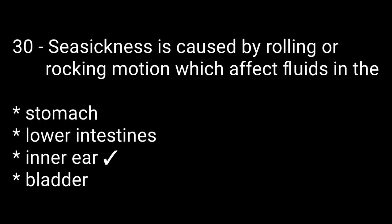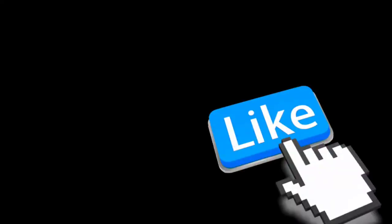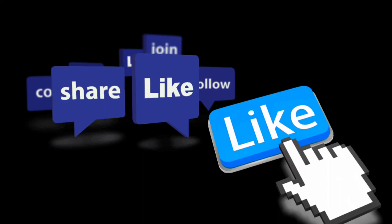Question number thirty: seasickness is caused by rolling or rocking motion which affects fluids in the — options are: stomach, lower intestine, inner ear, bladder. The right answer is the third one: inner ear. If you like the video, don't forget to like, share, comment and subscribe. Hit the bell icon for upcoming notifications. Thanks for watching. See you in the next video.